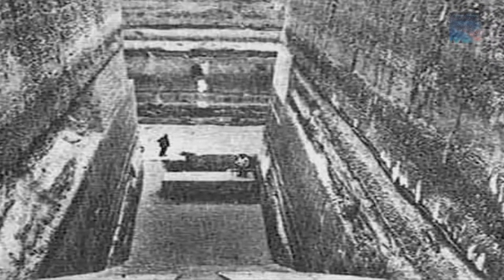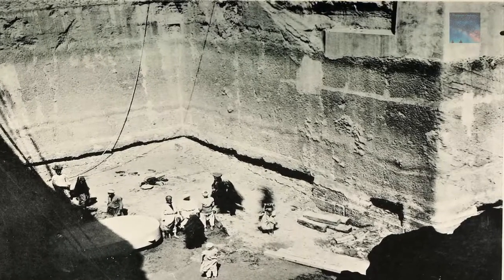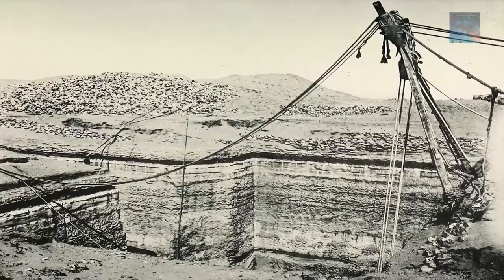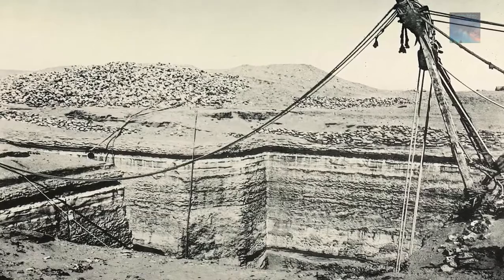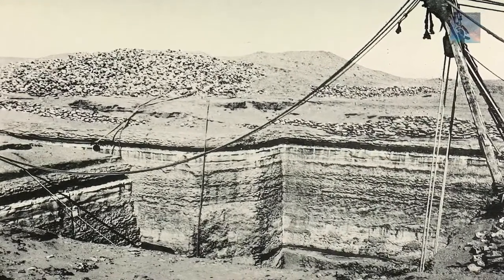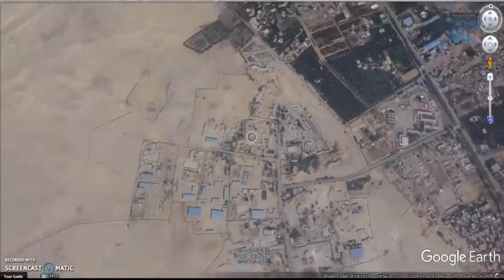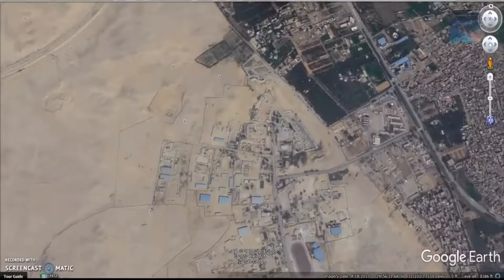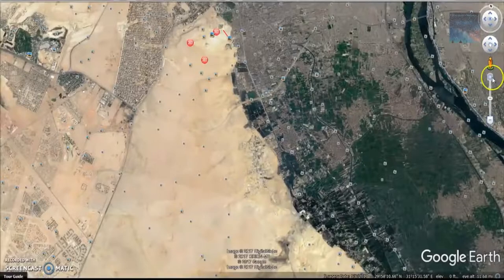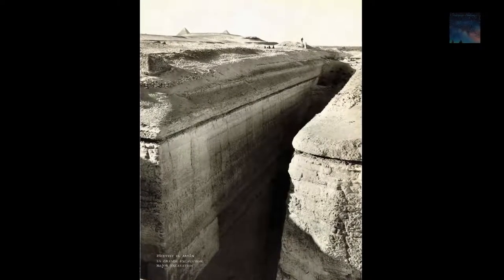This was a stunningly important place in the very distant past, to the point that it could surpass any other construction on earth. Directly east across the Nile from Memphis, there is a place called Zawyet el-Aryan, and it could prove to be the most stunning construction of all time. When you look at this site today, there is nothing there — the Egyptian government has filled it with trash and allowed the desert sand to cover it.